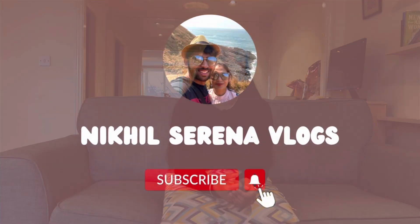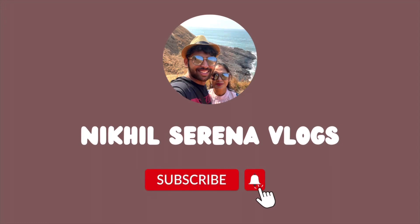Hello guys, welcome back to our channel! Hope everyone is doing great. In case you're new here, hi there — this is Serena. Today we will be talking about all those important things that you'll have to do once you are in the UK.